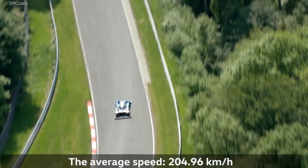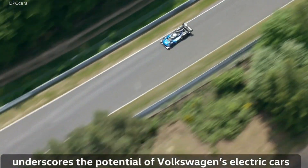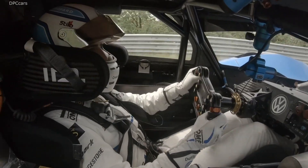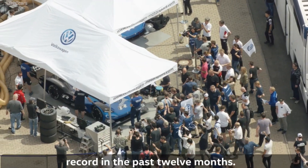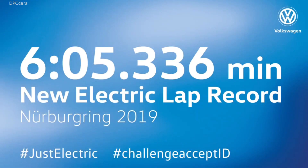The IDR smashed the previous record time set by the NIO EP9 in 2017 by 40 seconds. Romain Dumas, a race car driver and Porsche factory driver, set the lap record in the IDR after setting the Pikes Peak International Hill Climb record last year using the same car.